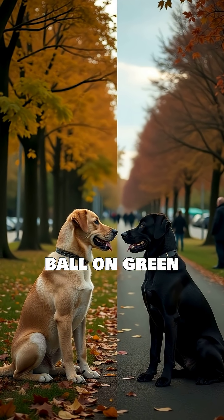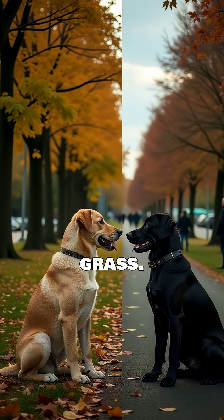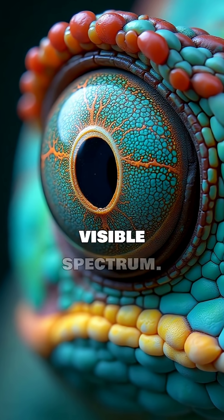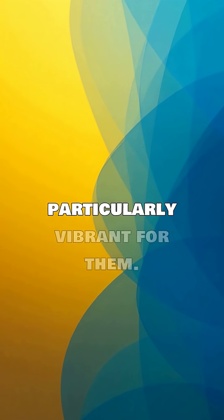A bright red ball on green grass might look like a dull yellowish ball on yellowish grass. They can distinguish between different shades within their visible spectrum. So while they don't see the full rainbow, they certainly see more than just monochrome. Blues and yellows are particularly vibrant for them.